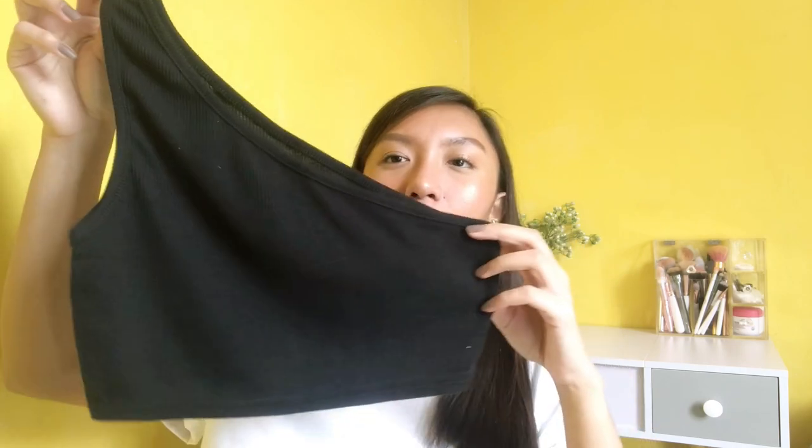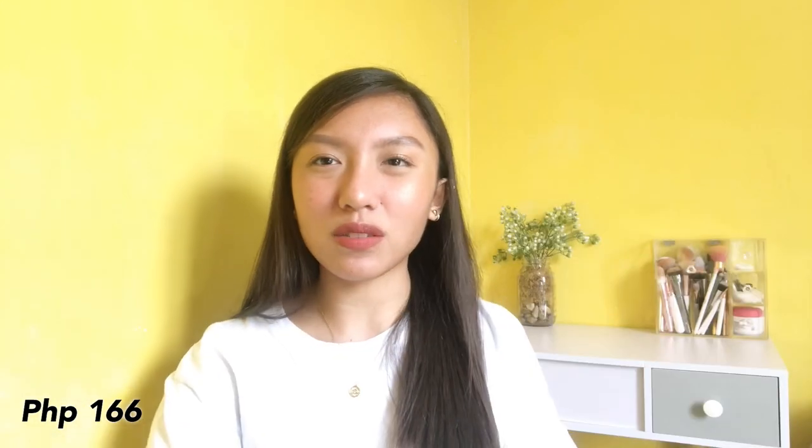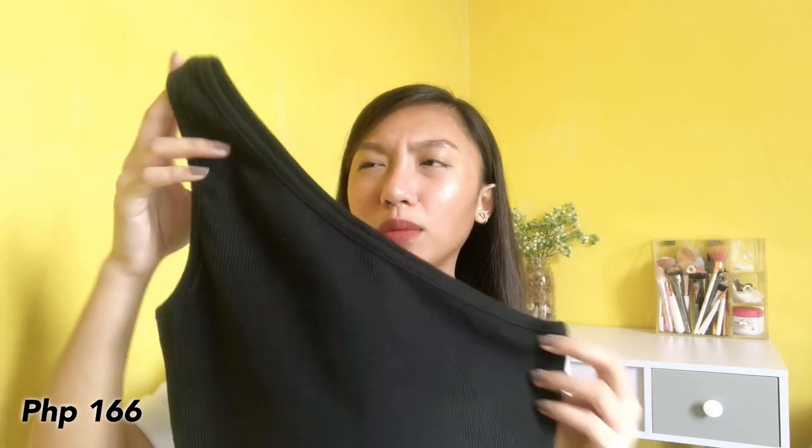Next up that I have is this one — yung one-sided shoulder na crop top in color black, tapos rib yung tela niya guys. Medyo manipis lang siya kasi as you can see medyo see-through siya, pero hindi naman as in super. Super cute din ito. Yung price niya basta everything ng mga prices ng mga items ipa-flash ko na lang sa screen, tapos yung mga links nila guys nasa description box lahat so check niyo na lang.